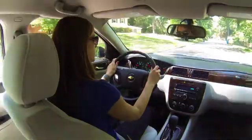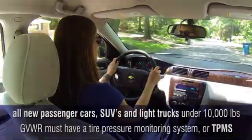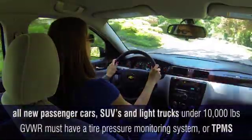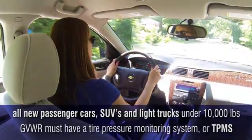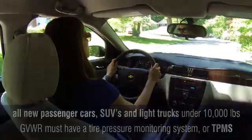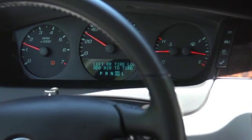Starting with the 2008 model year, all new passenger cars, SUVs, and light trucks under 10,000 pounds must have a tire pressure monitoring system, or TPMS, to warn you when the air pressure in one or more of your tires is becoming dangerously low.